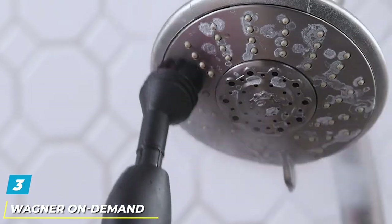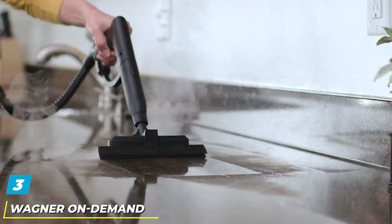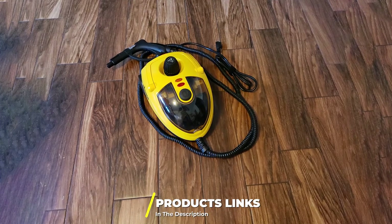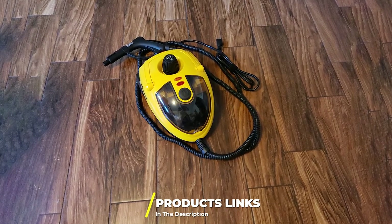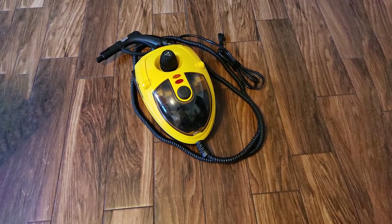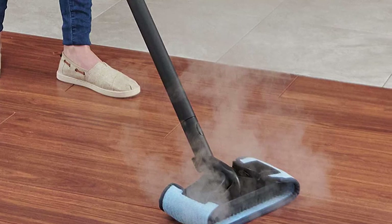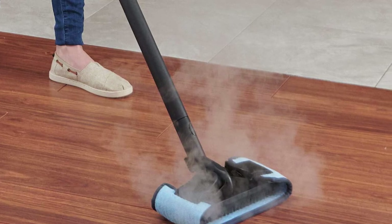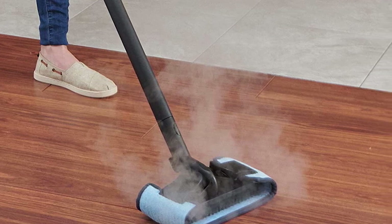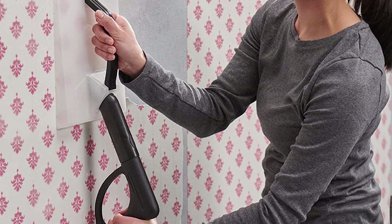The number three position is held by the Wagner On Demand 915 Power Steamer. This compact steamer produces streams of highly pressurized heated vapor that can undo most of the grungy stuff infesting grout and bathroom tile floors. You can direct the stream right where it is most needed — the on-demand steam control is easy to use. Its wheelbase weighs about 16 pounds and can be moved just about anywhere, though we missed having a water level indicator showing the remaining volume.